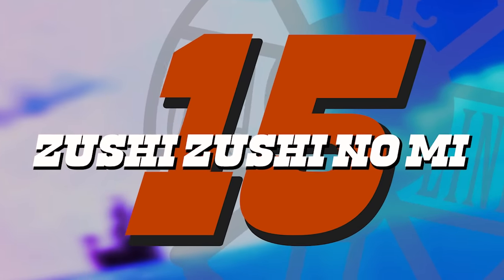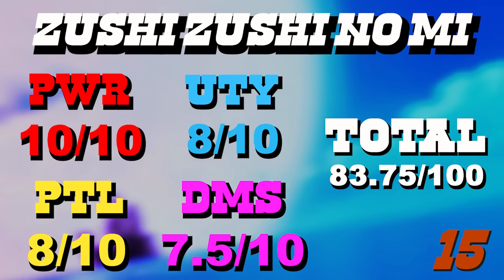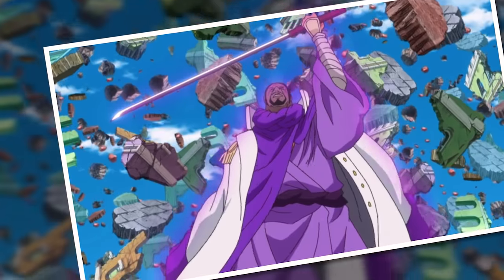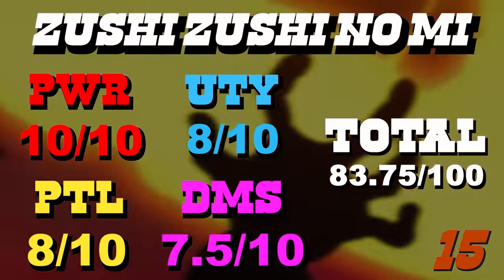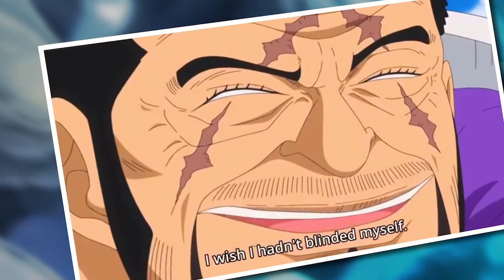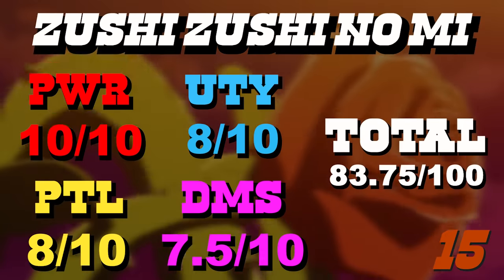Number 15 is the Zushi Zushi no Mi — another underrated fruit. Being able to control gravity is absolute insanity and an easy 10 for power. I maintain that if you give two people of equal skill the choice between gravity and magma, the one with gravity is almost certainly going to win. This fruit also has a fun non-combative use in that it allows floating and transport by lowering gravity. The potential is sky high because gravity is a core governing principle of existence, though it is tricky to handle and comes with a high chance of collateral damage.